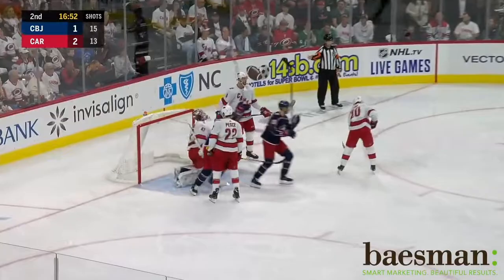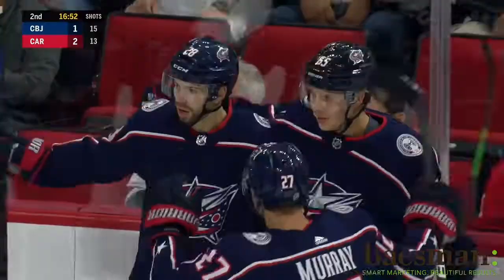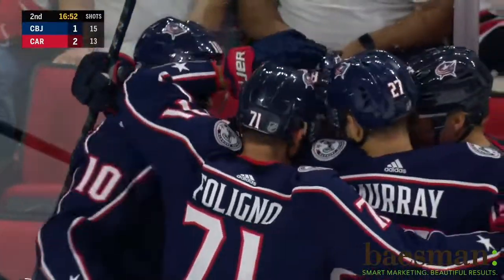Winning. There's Bjorkstrand. He comes right back and scores. The Jackets reversed what happened in the first period and were tied at two.